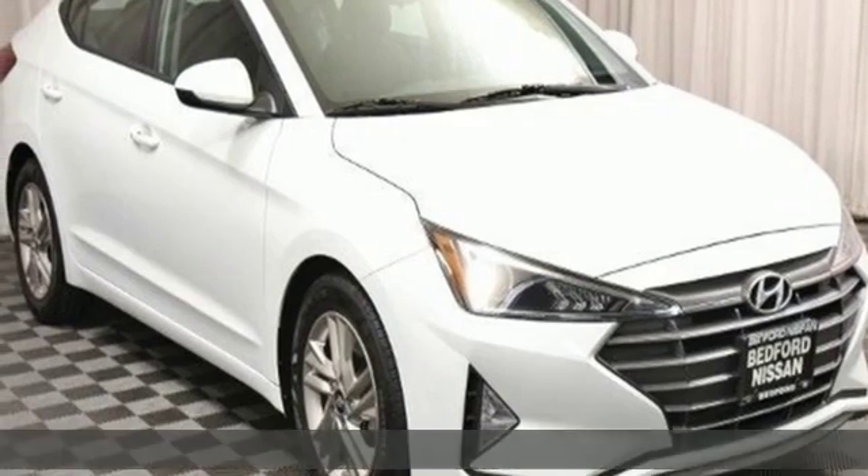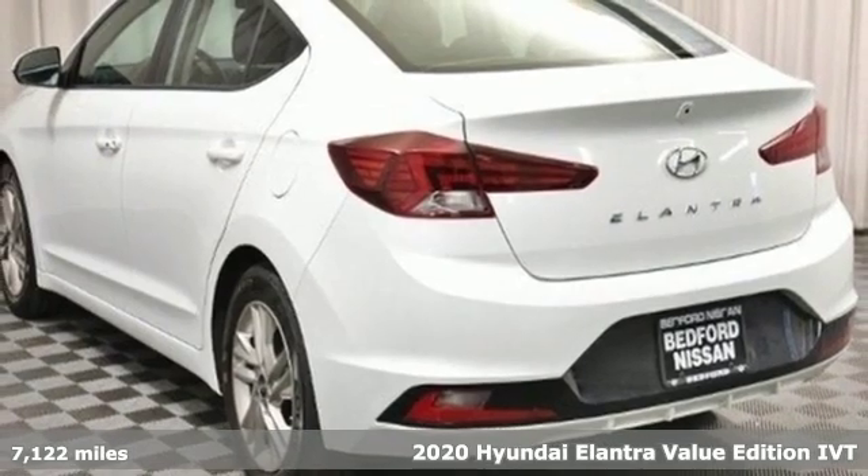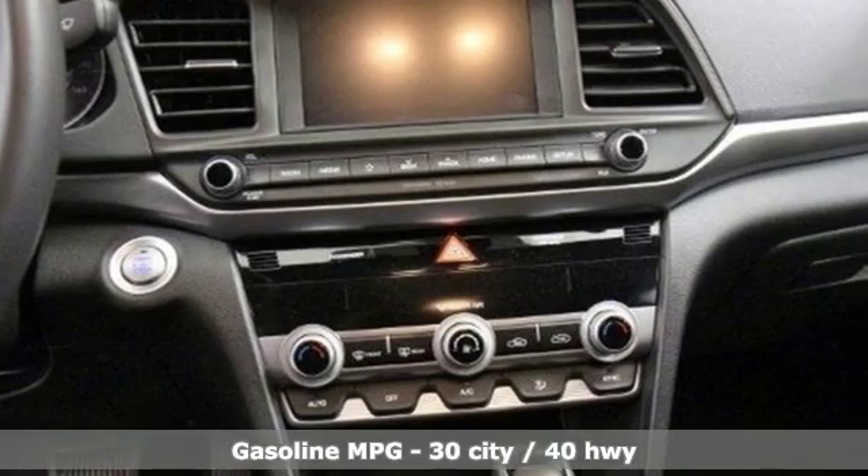Here's a 2020 Hyundai Elantra. It's the perfect fit for your active life and the perfect opportunity to update your status. It's well equipped with the features you need.